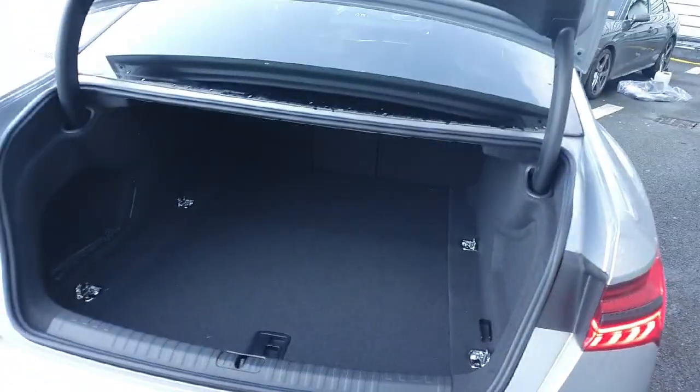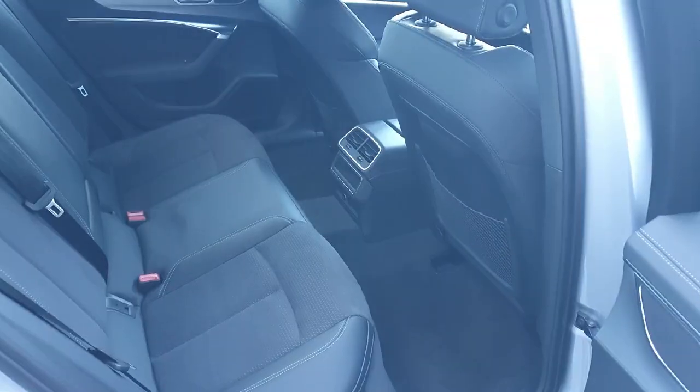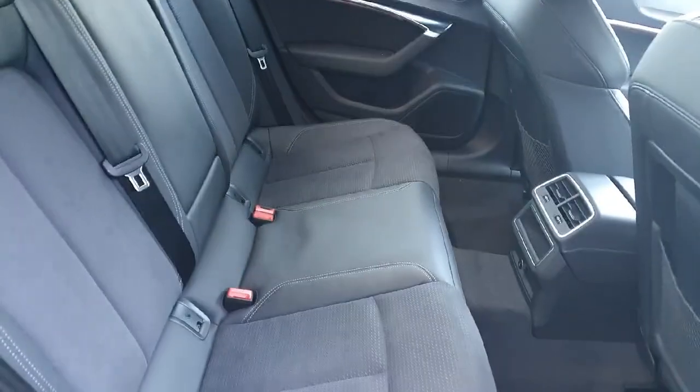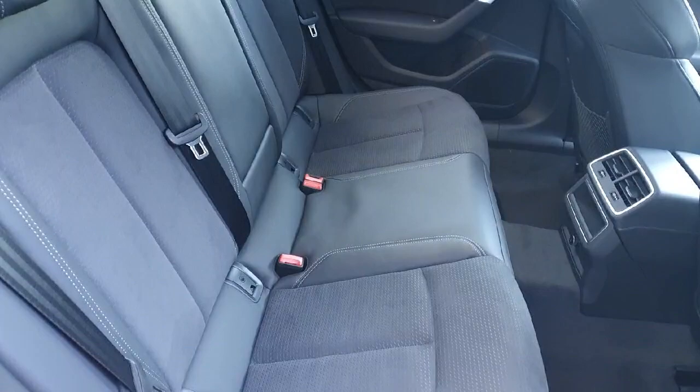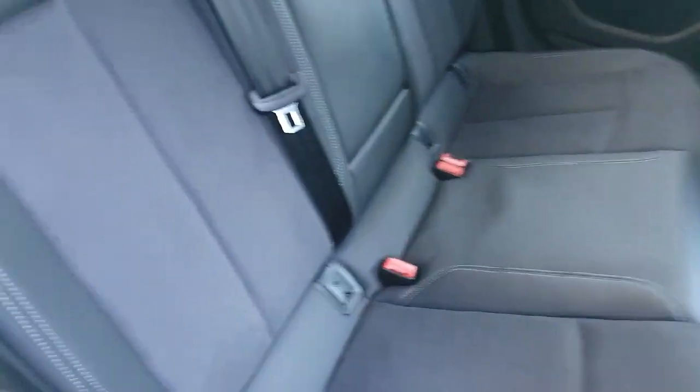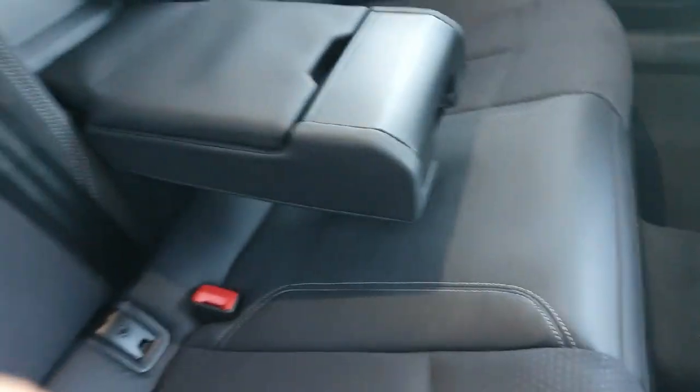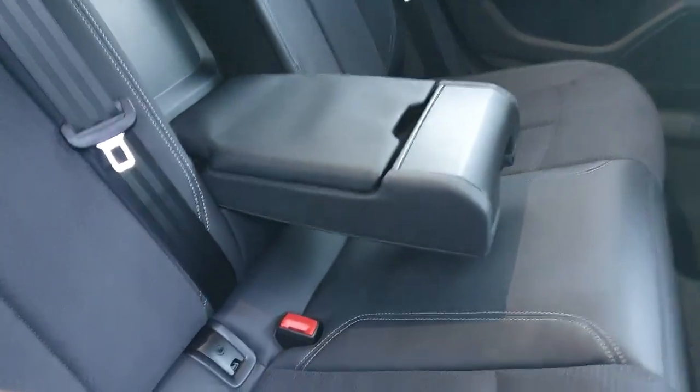The vehicle also comes equipped with a very spacious boot. The back of the vehicle is very spacious — it has plenty of legroom and headspace, and can accommodate three passengers, coming equipped with three seatbelts. The upholstery is a cross of Alcantara and Falcone leather with this lovely white stitching. In the centre we have a partition that comes down to make a nice armrest for two passengers.